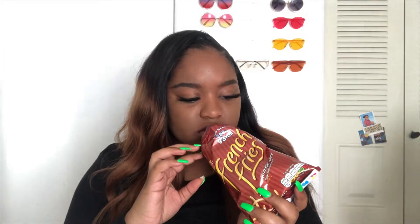First up, we have the Walkers French Fries — Worcester sauce flavor. It tastes like regular potato chips to be honest, like it had a hint of barbecue.